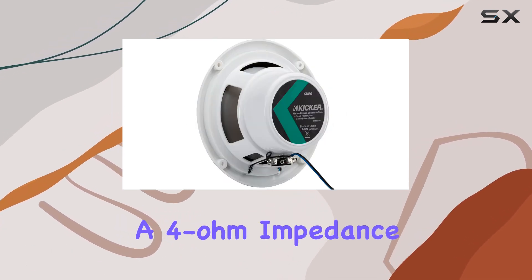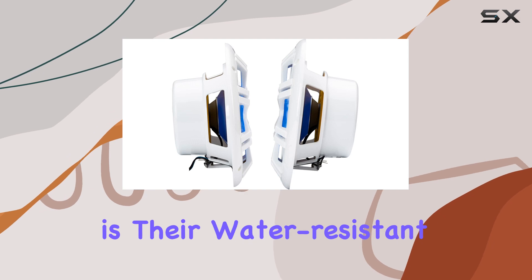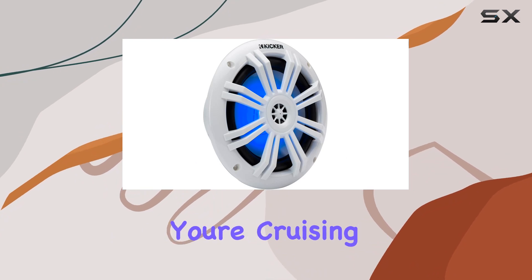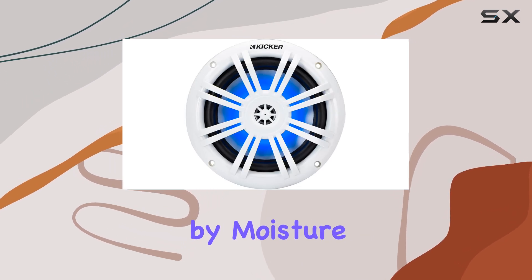With a 4-ohm impedance, these speakers are designed to work efficiently with your marine audio system. One of the standout features is their water-resistant design, making them perfect for marine environments where exposure to water is inevitable. Whether you're cruising on a boat or enjoying some time by the water, you can trust these speakers to deliver reliable performance without being compromised by moisture.